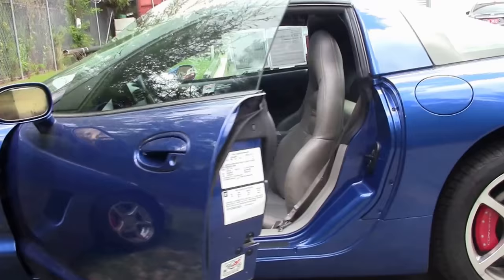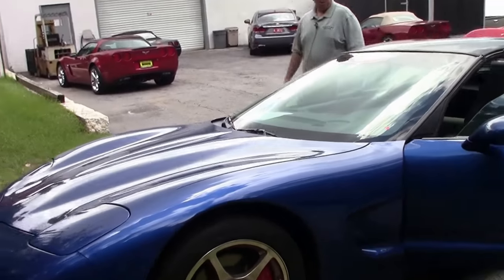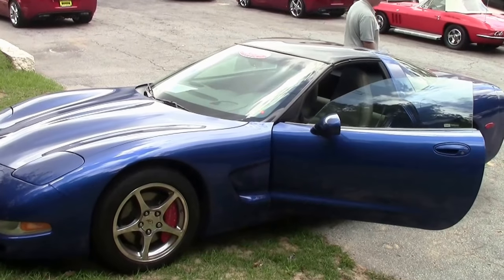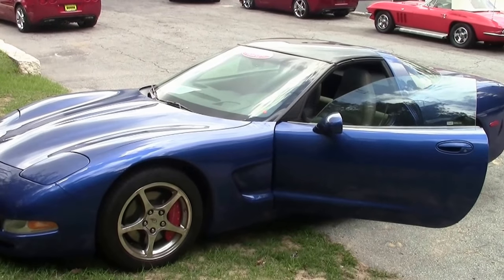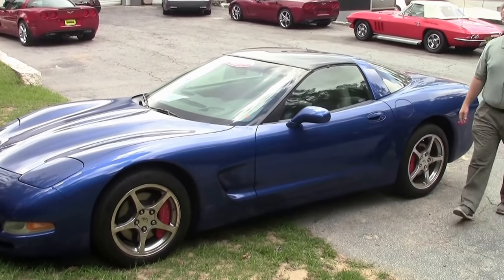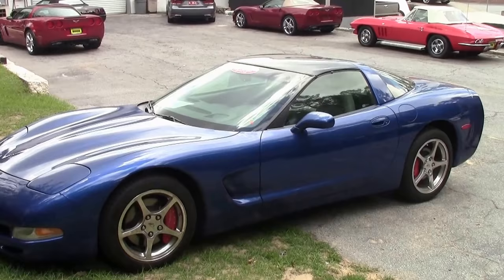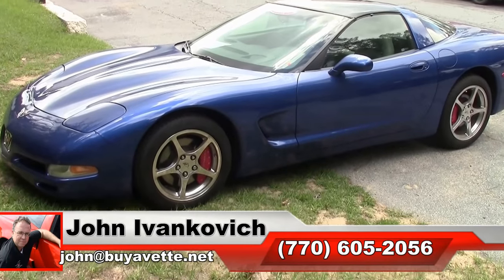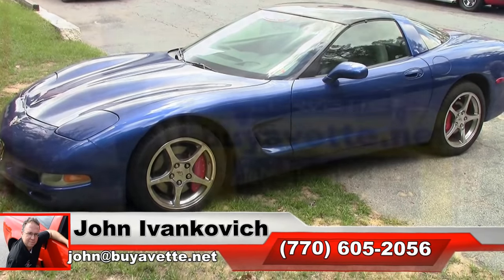I do notice that this one does have a Borla exhaust system that has been added to it — catback exhaust. Give me a call if I can put you on the first list to take a look at this car: 770-605-2056. We will see you all out on the road.